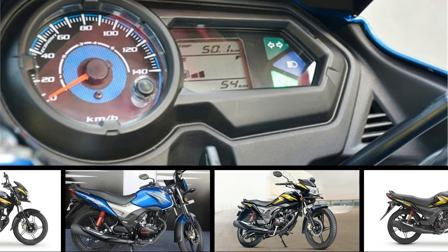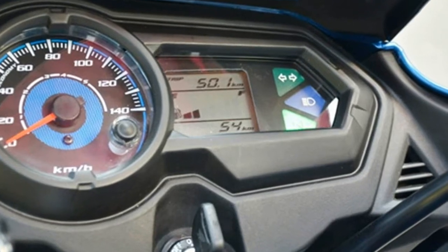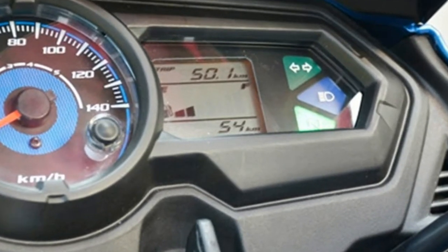Honda has passed on the GST benefits to its customers and prices for its two-wheelers have dropped between Rs 300 and Rs 700, depending on the state of purchase.